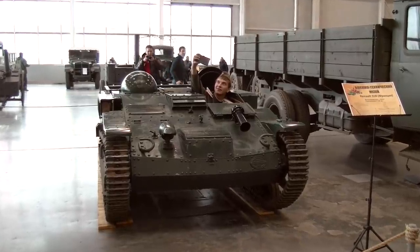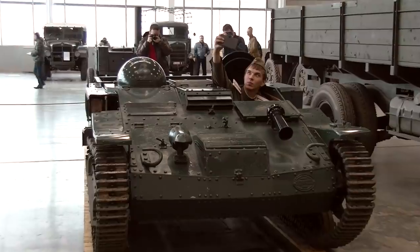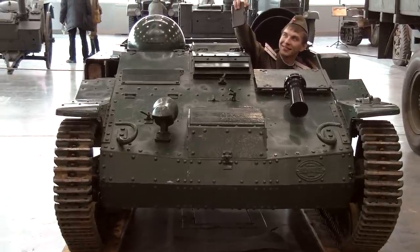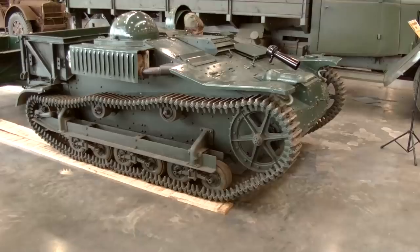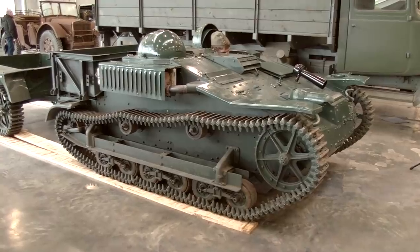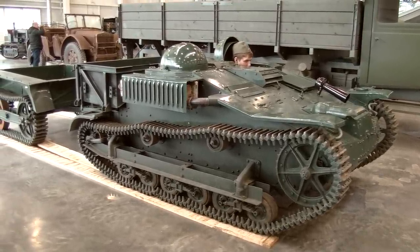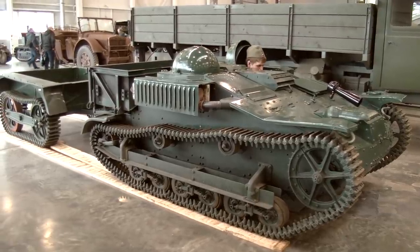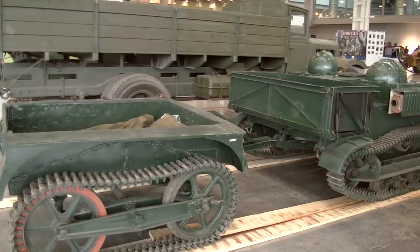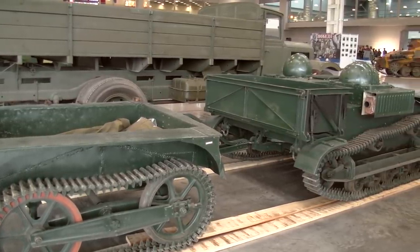The Renault 31R, also known as the Tonquette, was used mainly for towing different cannons and other cargo. Many of these machines also served civilian purposes — in the police and even as tractors. It has 9mm armor and a 4-cylinder engine, 2 liters capacity, 35 HP, providing a maximum speed of 30 mph. The weight is about 2 tons and loading capacity is 400 kilos. This particular vehicle was captured by the Soviet army. It is now very difficult to find this model in such great condition.